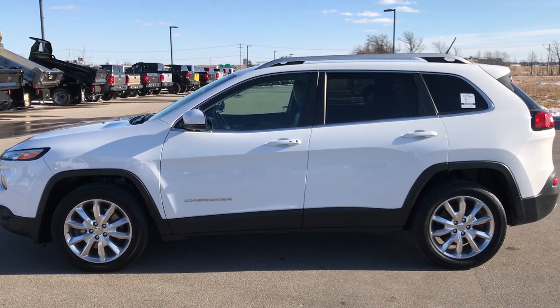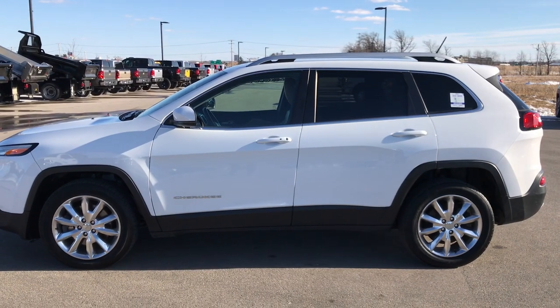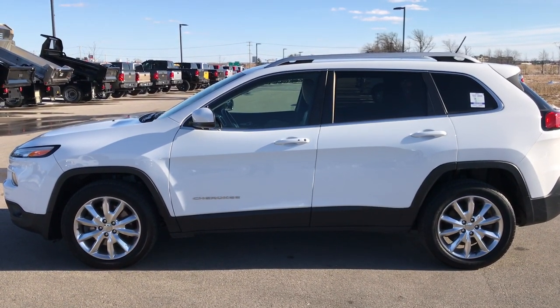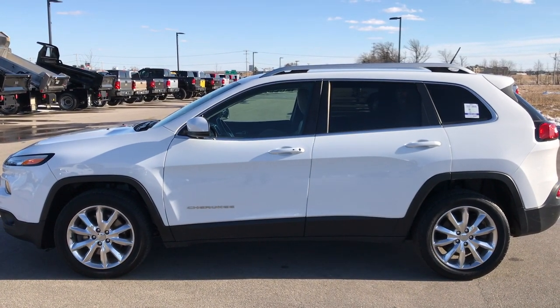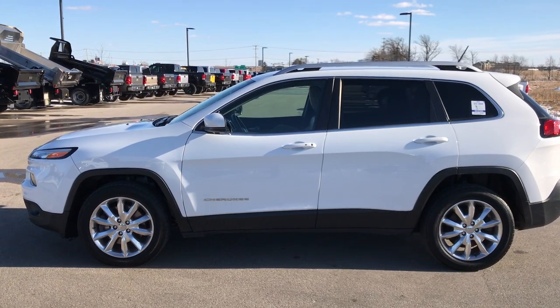If you want to make this one yours, give us a call right now at 920-921-0850. Ask for one of our sales associates to make this Jeep yours today. Once again, that number is 920-921-0850, and our sales associates are standing by to take your call. Thanks again.